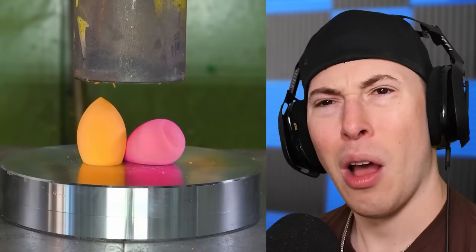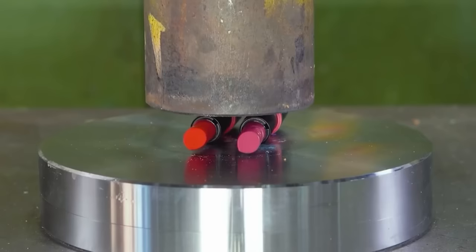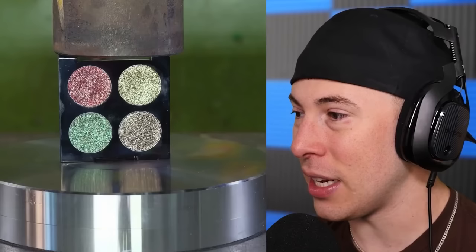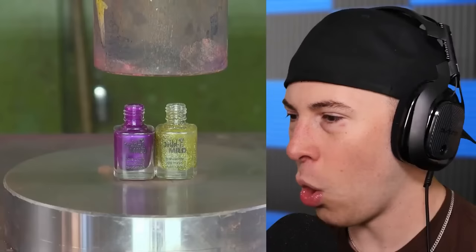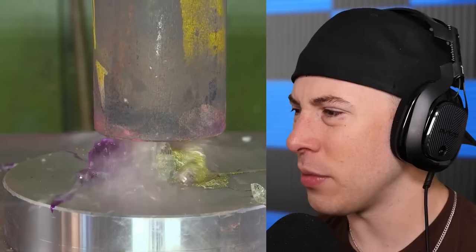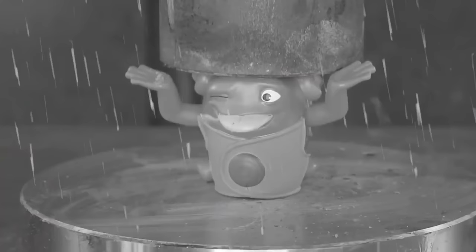A beauty blender — I feel like we crushed this before. It just instantly goes right back to normal shape. Some lipstick — is that real lipstick? Yes it is. A little palette got obliterated — it looks like rocks and candy, but this is all just Easter candy. Old Easter chocolate. Some nail polish just ruined the press.